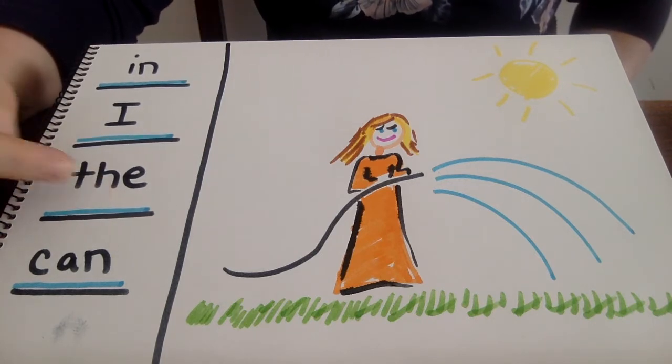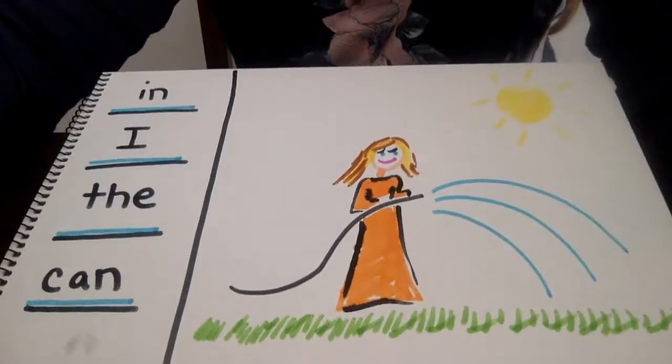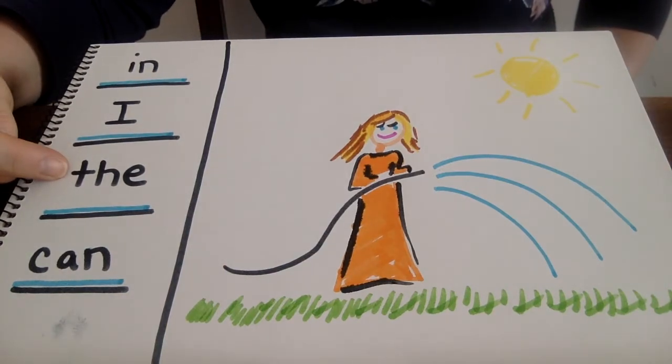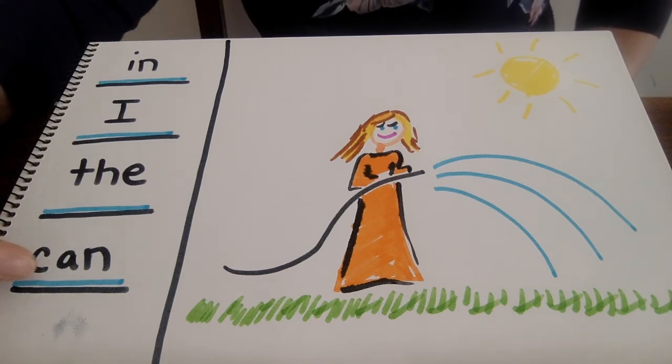We have TH here. Remember, when we see TH together, it means that our teeth are going to touch our teeth like this. You make the sound that comes out when you put your tongue to your teeth — TH. That word is "the." Do you know this word here? K, AN — can you put that together? That word is "can."